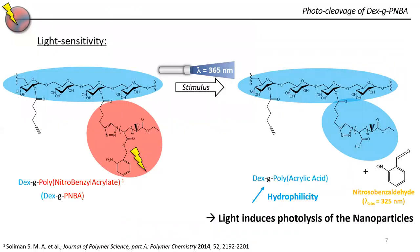As we grafted this photosensitive hydrophobic polymer, polynitrobenzyl acrylate, the photosensitivity can be described as the photolysis of the nitrobenzyl group, which produces an acrylic acid unit but also nitrobenzaldehyde. This change leads to a dramatic increase in the hydrophilicity of the polymer chain, and at a higher scale we can say that light induces the photolysis of the nanoparticles. We verified this by studying various parameters — intensity and time — to confirm that our nanoparticles can be degraded thanks to UV light.